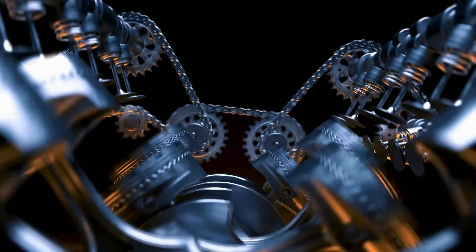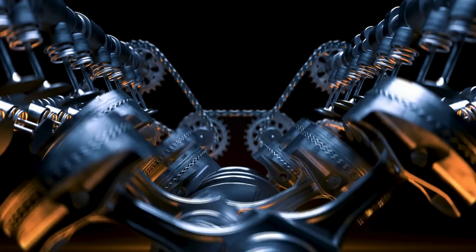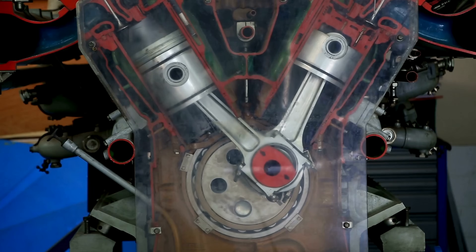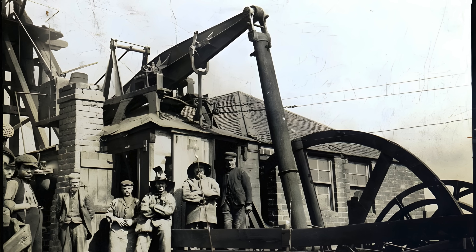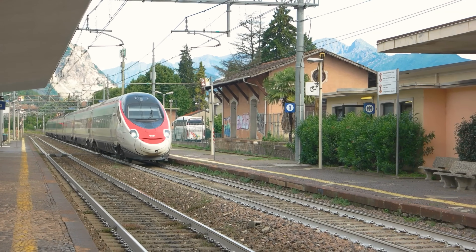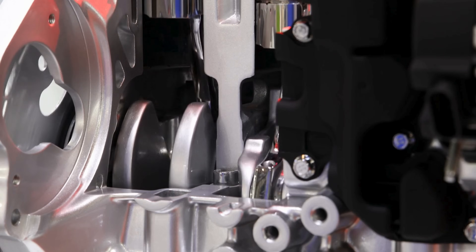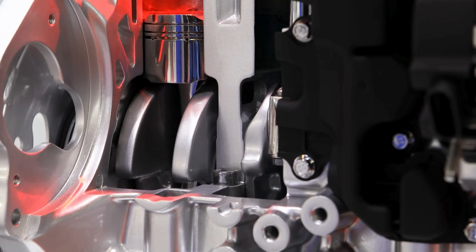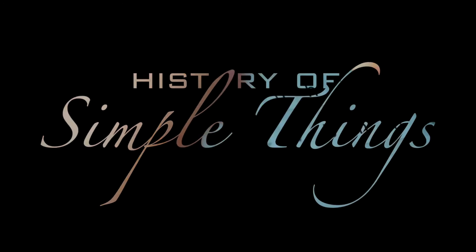Today we're diving into the surprising linguistic, mechanical, and historical roots of the term piston, and we'll discover how a simple idea that started centuries ago evolved into the force behind modern transportation, machinery, and even the tools we use every day. Let's explore, right here on History of Simple Things.